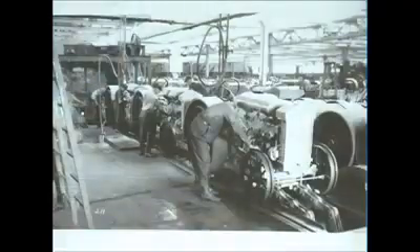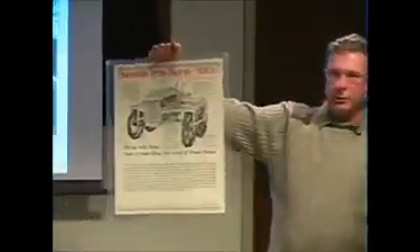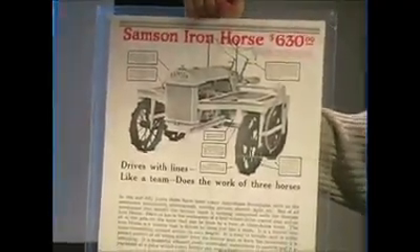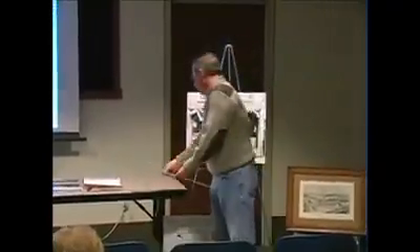That brings us to the Samson Tractor Company. They built a new factory in 1919 down where it is today on Industrial Avenue — back then it was 1000 Industrial Avenue. The first tractor they made was called the Iron Horse, and we have an ad for one of their tractors. Six hundred and thirty dollars bought you an Iron Horse. That was GM's entry into the tractor business — though the tractor shown here is a later one, not an Iron Horse.